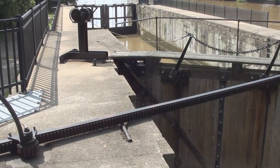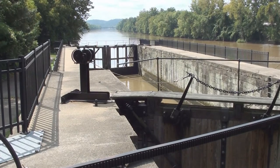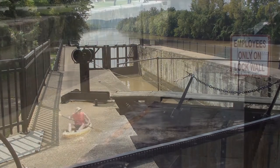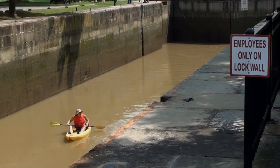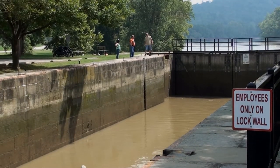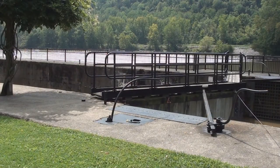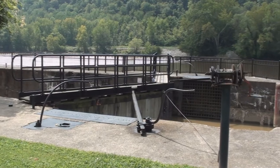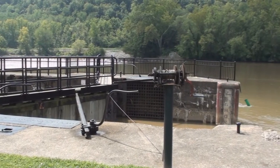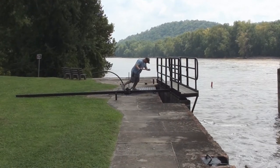The locks aren't open every day, so if you want to see them in operation check the park's website for a current schedule. You'll find the park's lock tenders to be very courteous and informative — they'll be more than happy to answer any of your questions. So if you plan on traveling around Ohio, add the Muskingum River State Park as one of your must-see destinations. It's truly unique.